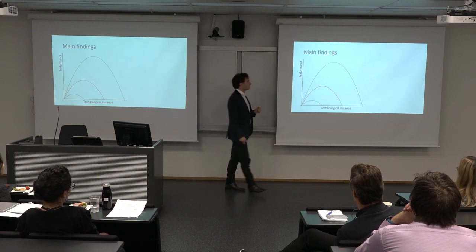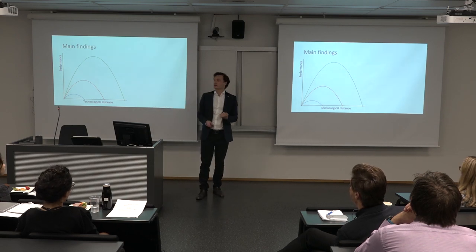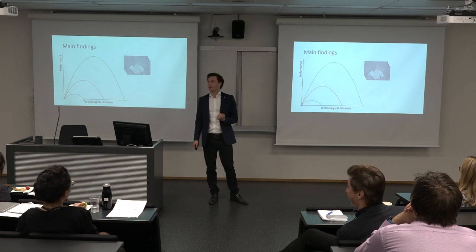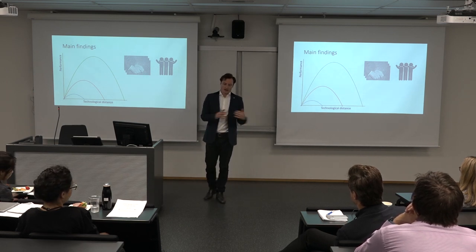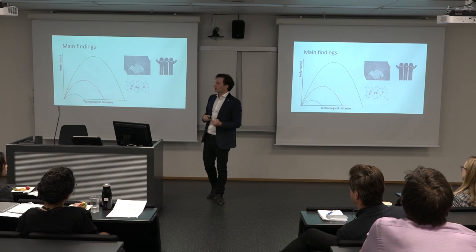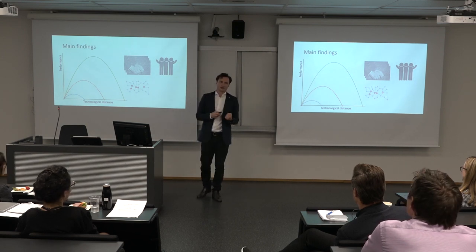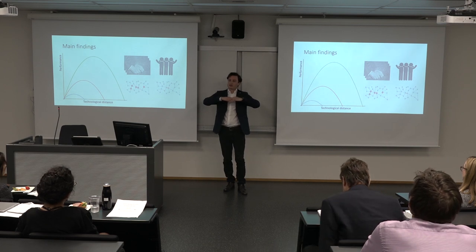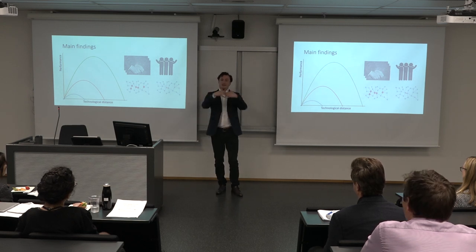What we find is, indeed, there is an inverted U-shape between technological distance and alliance performance. Surprisingly, having worked together before does not help when it comes to technological distance, nor does having a common alliance partner. So we have no evidence that prior ties or a common friend helps you take advantage of differences in knowledge. But we do find that being centrally located within the network may help you take advantage of technological differences. Similarly, we find that if your alliance bridges different networks of companies, you perform better when there is also a technological distance between your two companies.